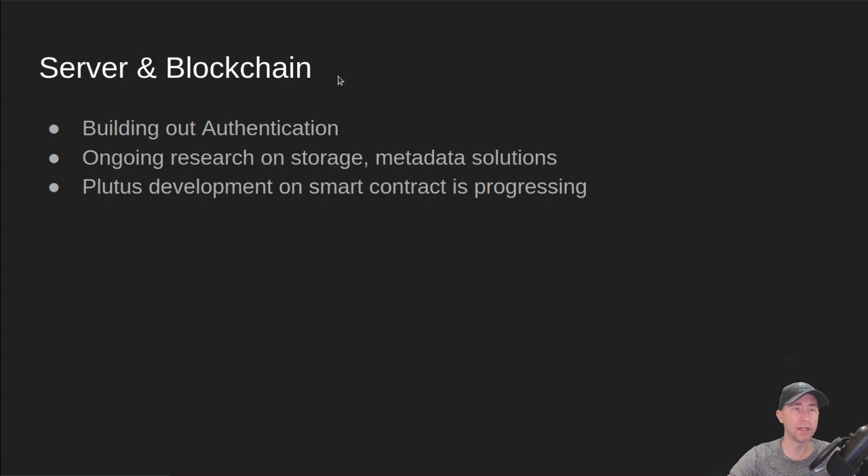Server team and blockchain team — this is the team I work on. We're a little bit behind and still trying to build out this team. We are working on authentication right now; we've built some initial Google login OAuth authentication and will build out other authentication mechanisms. On the back end, we're doing a lot of research on storage and various metadata solutions, looking at other Cardano projects in the space. Our Plutus smart contract for fractionalization of IP rights is also progressing.